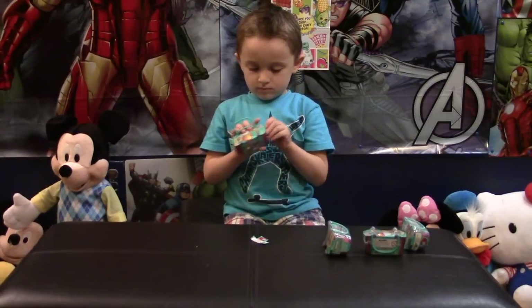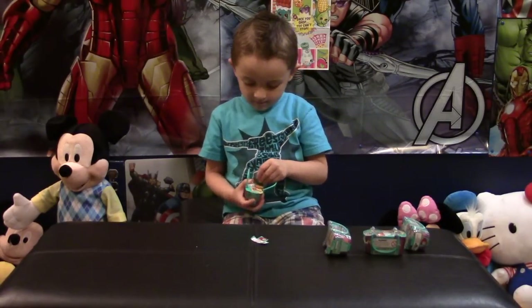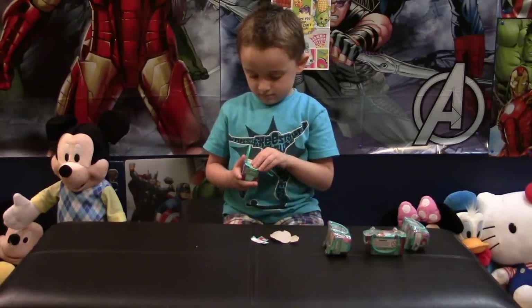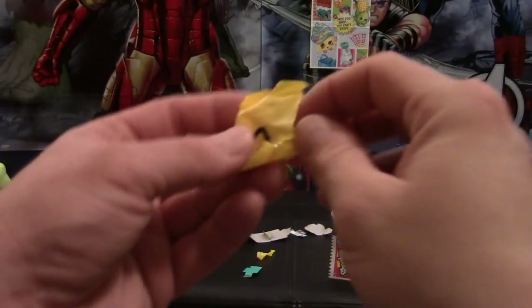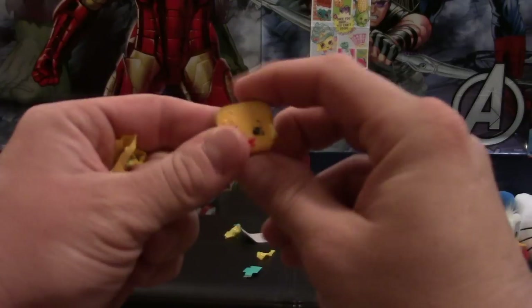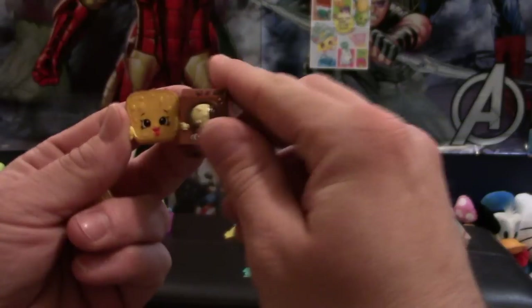I help him take the plastic off and he takes off the cardboard part. There are two blind bags inside each basket and a checklist. Everybody loves these Shopkins like we do, so I'm actually going to unbox it right here with you guys. The first one we got — oh, I think we already have this one. I'm going to check the names. Oh, he opened that one — this one looks like it's a rare one I've never seen before.